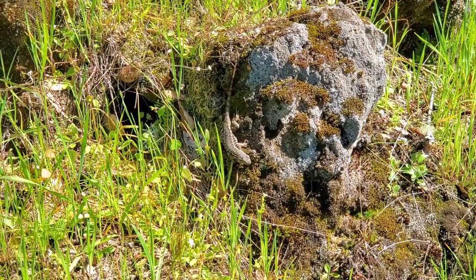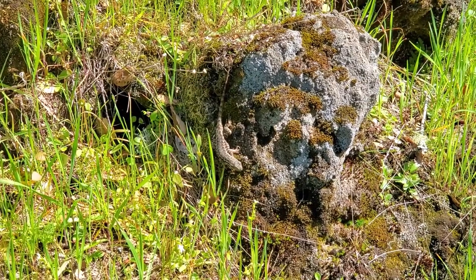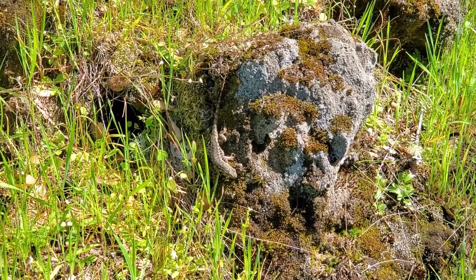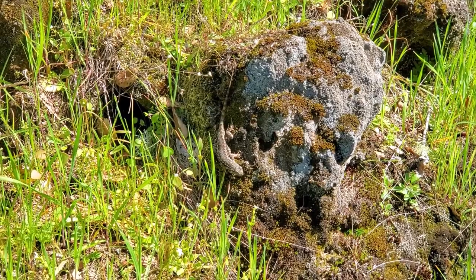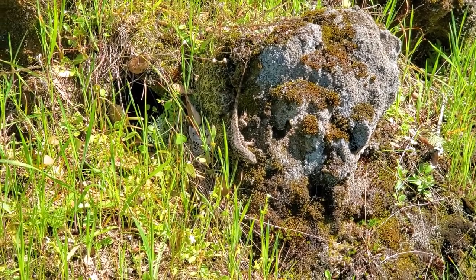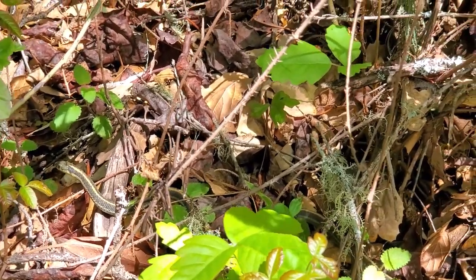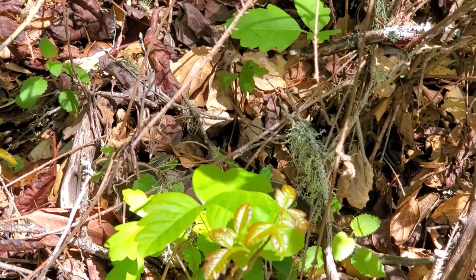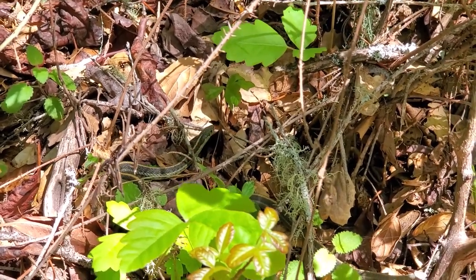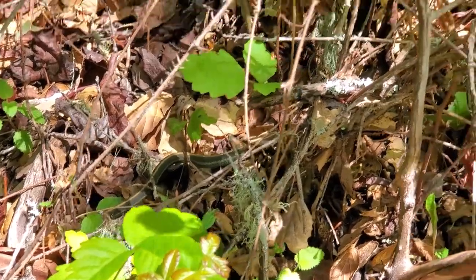This western fence lizard is really hoping I'm not seeing him right now. If he really thought that I saw him, he'd probably run. It seems pretty likely this is one of the members of the pair I saw earlier, nearby where I saw them again.